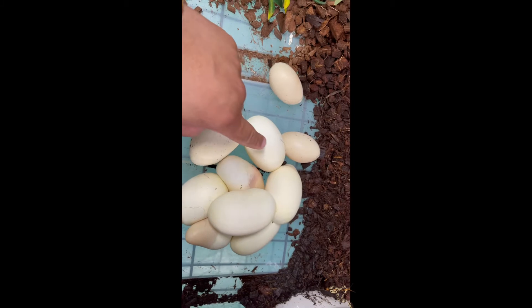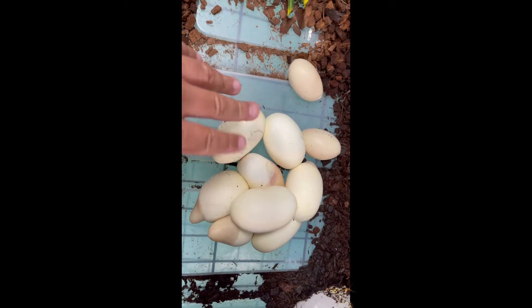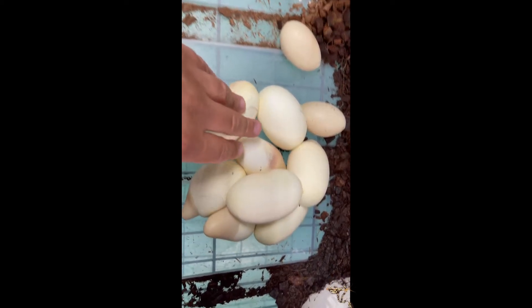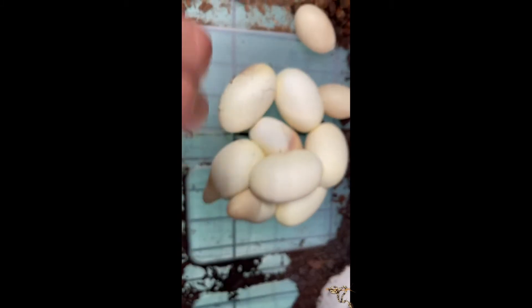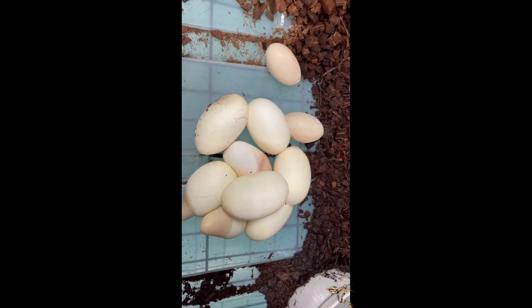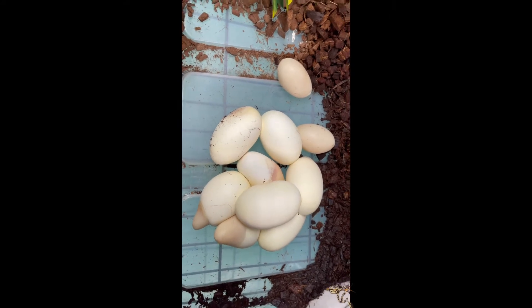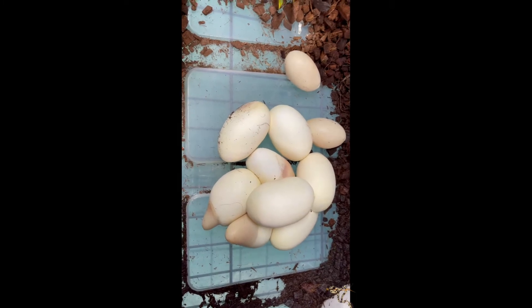Over here we have one, two, three, four — four good eggs. This one has a little bit, but that doesn't mean it's not going to go. And then we have one, two, three boob eggs. That's just the term that has been designated for them. But yeah, that doesn't mean they won't hatch out. A lot of times they will, sometimes they won't.